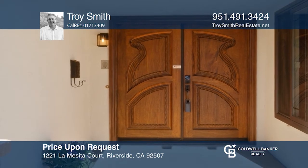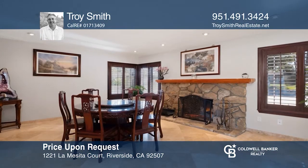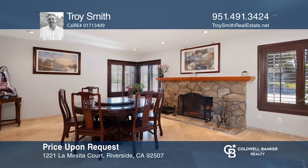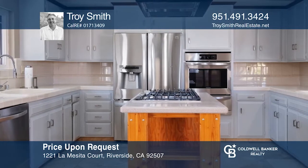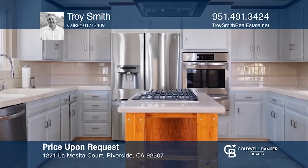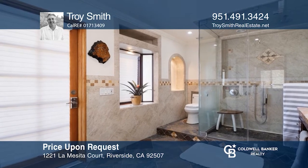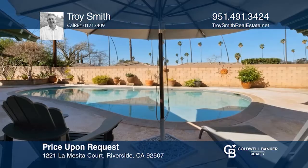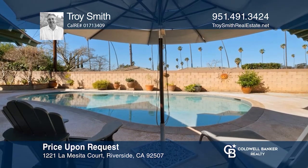You don't want to miss out on this single-story home located in the very desirable area of Canyon Crest. This very charming Craftsman-style beauty is a rare find. This home has countless custom upgrades including the front door, the kitchen, and both bathrooms. Enjoy outdoor living in the backyard with a pool. Take the first step to buying your new home by calling Troy Smith today.